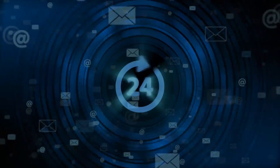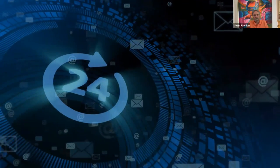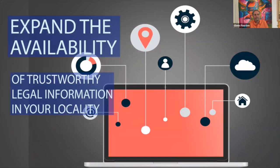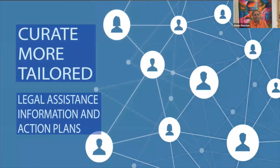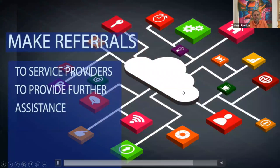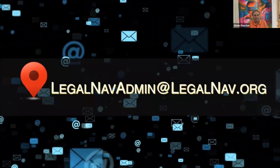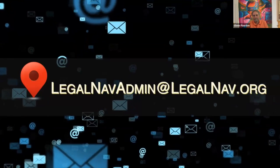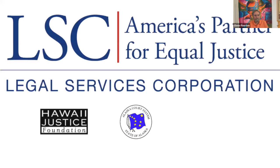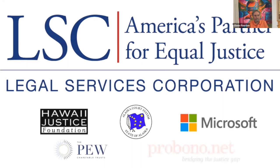If you are looking to build a statewide portal, this could be a way to jumpstart your efforts. The code is open source and free. You can use Legal Navigator to expand the availability of trustworthy legal information in your location, curate more tailored legal assistance information, and make referrals to service providers. Innovation and technology are essential for the legal community to narrow the justice gap. For more information, email LegalNavAdmin at LegalNav.org. Produced in partnership with the Legal Services Corporation, Hawaii Justice Foundation, Alaska Court System, Microsoft, Pew Charitable Trusts, and Pro Bono Diamond.